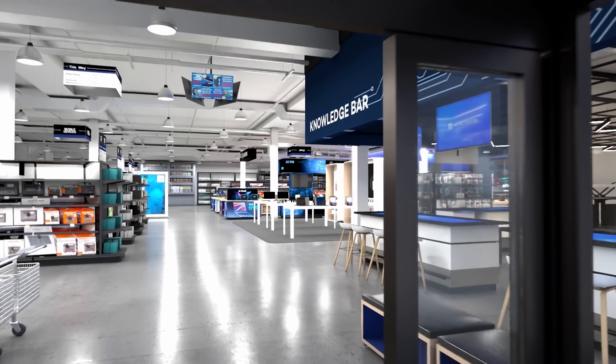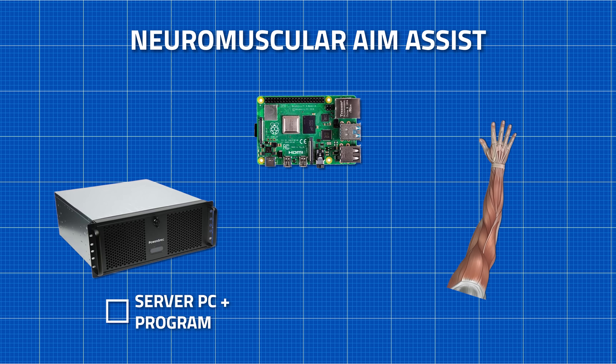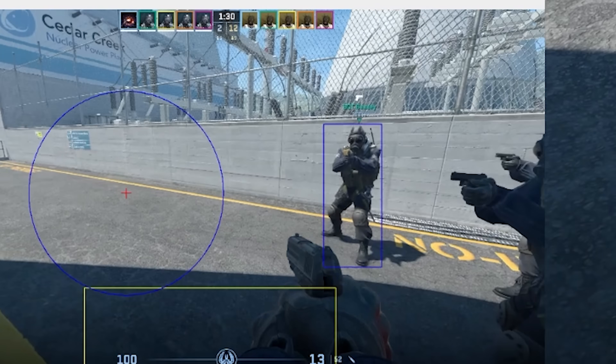Sponsored by Micro Center — new location coming soon to Phoenix, Arizona. There are three major components to this setup. One: a PC running a program that can find where enemies are on the screen. It's not cheats. I don't want to cheat.